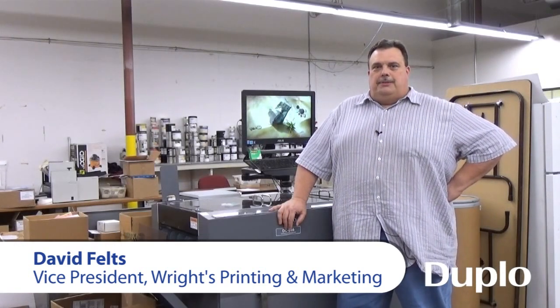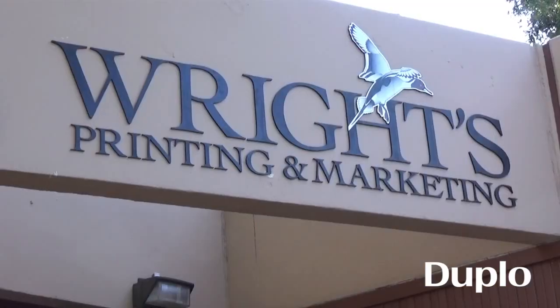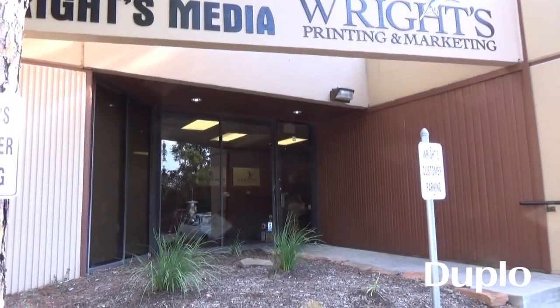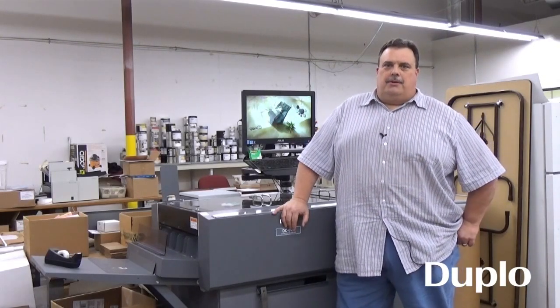David Feltz with Wrights Printing and Marketing, Vice President of Production Operations. We offer a complete line of commercial printing, direct mail, and personalized direct mail.